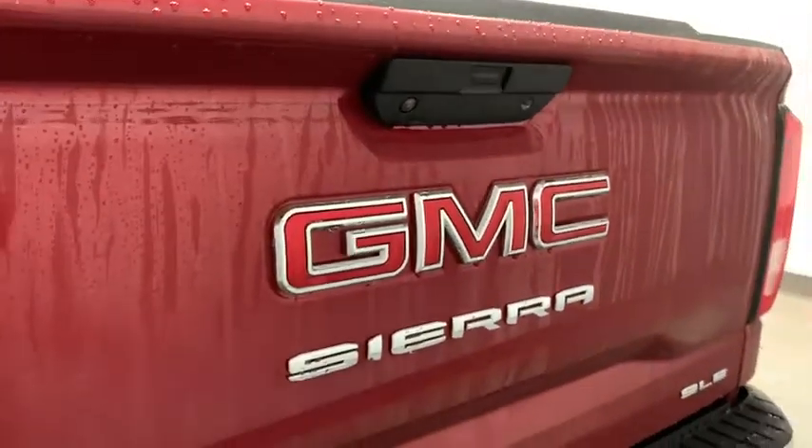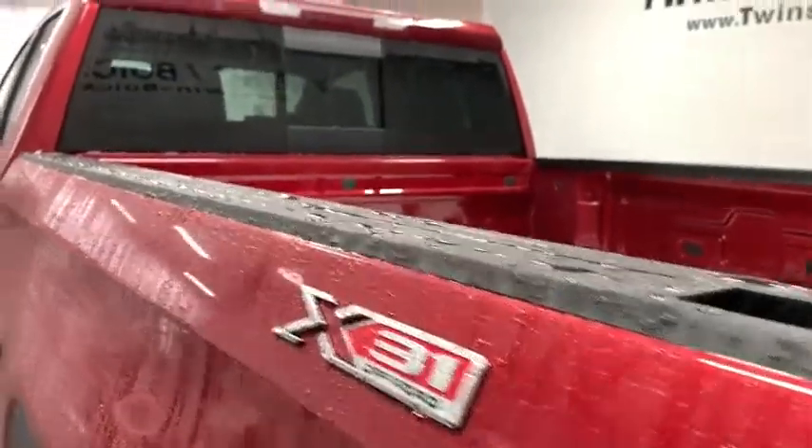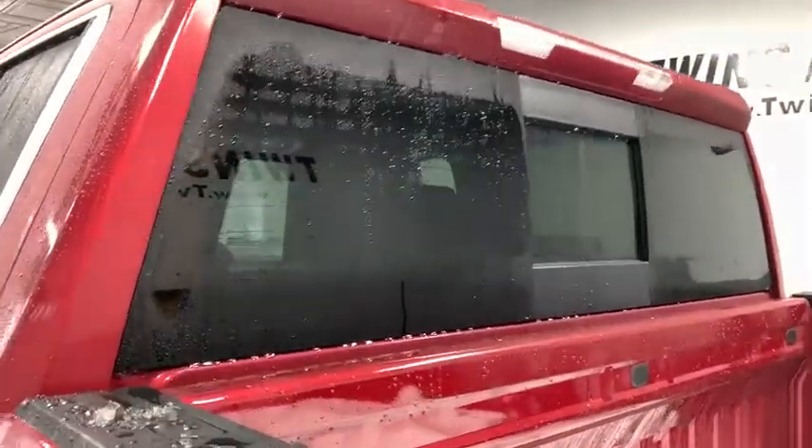Power windows, compass, trip computer, power door locks, heated steering wheel, remote keyless entry, dual zone climate control, HD radio.